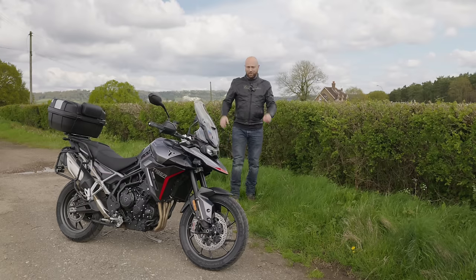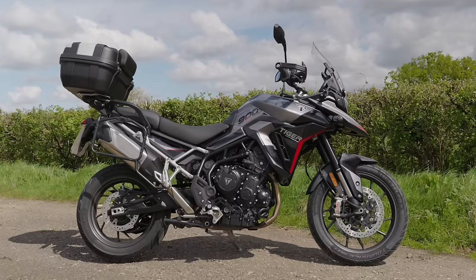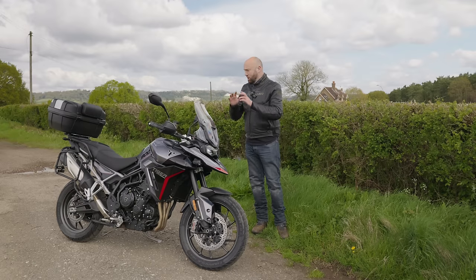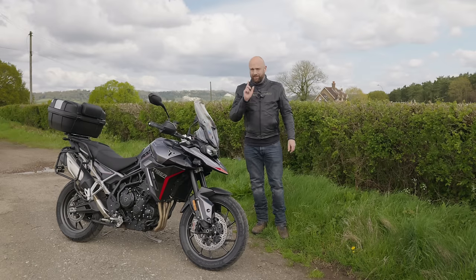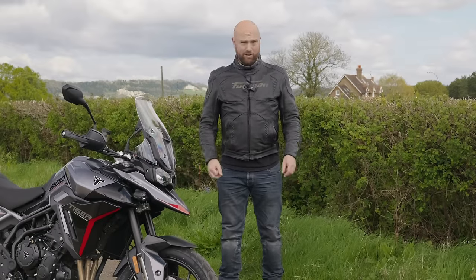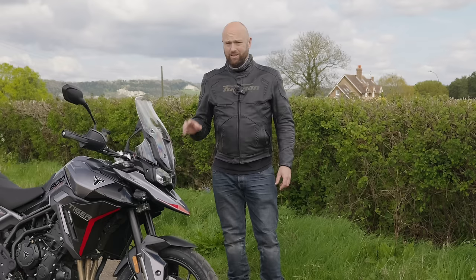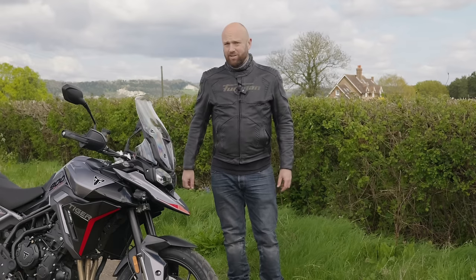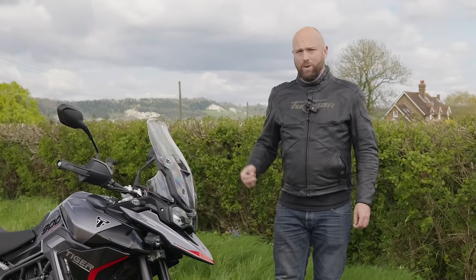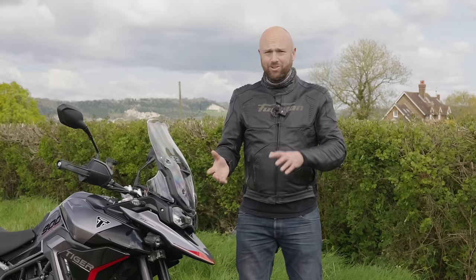The Triumph Tiger 900 2024 costs from £12,195 for the entry-level GT model. Then you'd want to spend another £1,700 to get this GT Pro, which gets loads more kit as standard, which we'll cover off in a minute. Then there's the Rally Pro with the 21-inch front wheel for more off-road adventures. This bike is still going to be about £4,000 or £5,000 less than the Triumph Tiger 1200, and it's a little bit lower and more manageable.